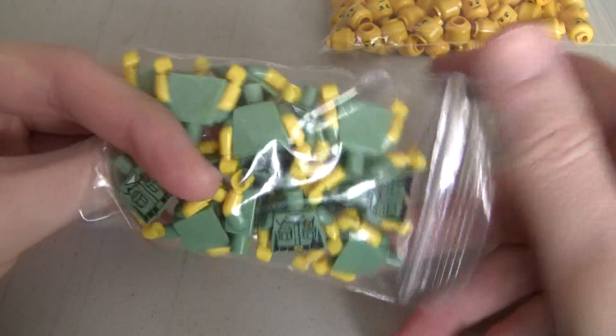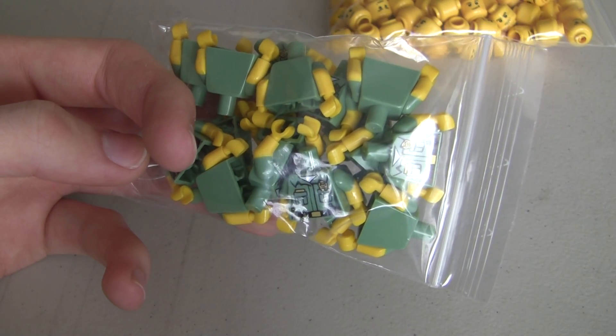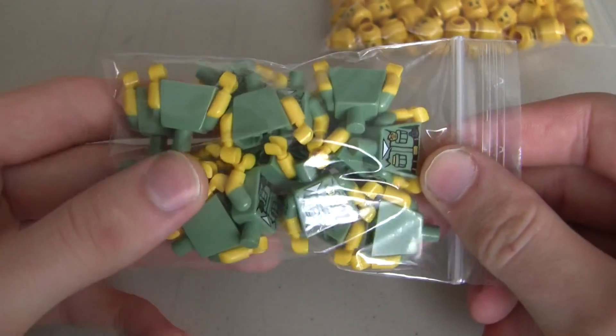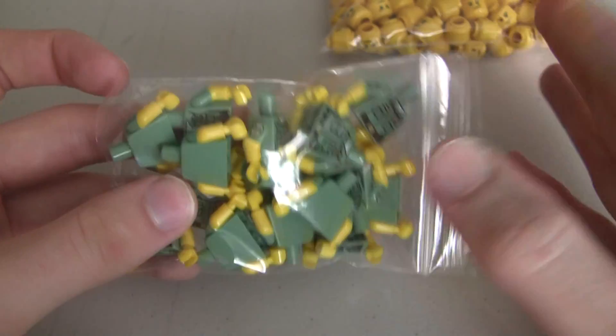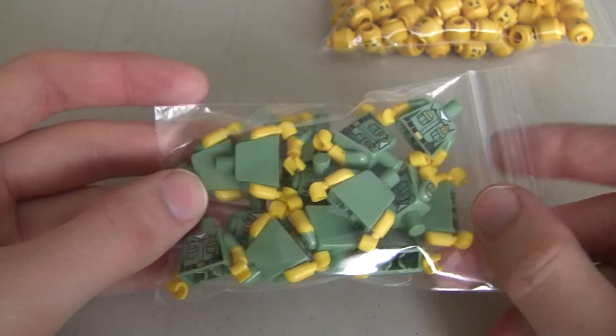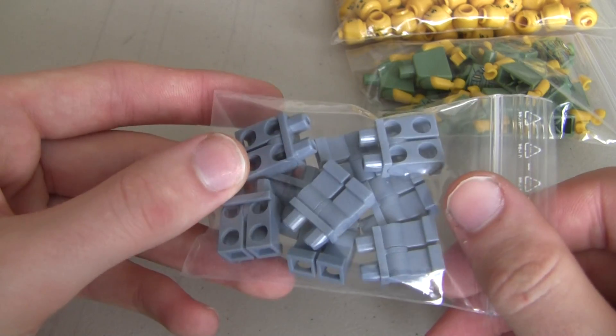Then we've also got some sand green torsos. How many of these do we have? 20. Okay, so there are 20 of these. I actually just realized I might need to order some arms for these guys. These are for a restock of my World War II Marines. And then we've got some light gray pants.